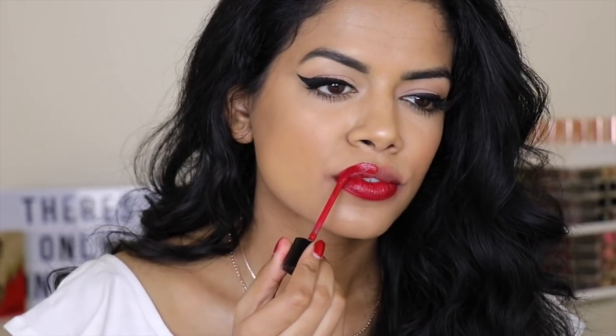Next is the Wet n Wild Liquid Catsuit in 'Missy and Fierce' — it's just so good. It's very close to the Kiss one in color, but the formulas are different. The Wet n Wild is definitely more liquidy while the Kiss one is more mousse-like. Color-wise, the Kiss shade is a bit deeper than the Wet n Wild.